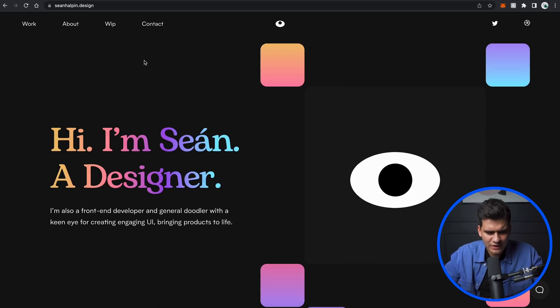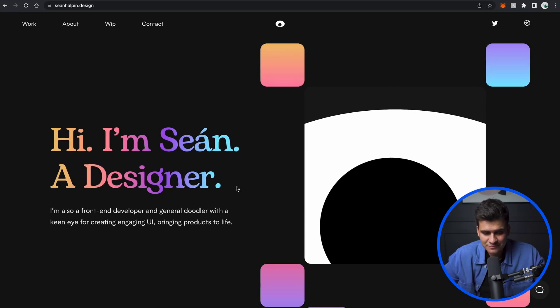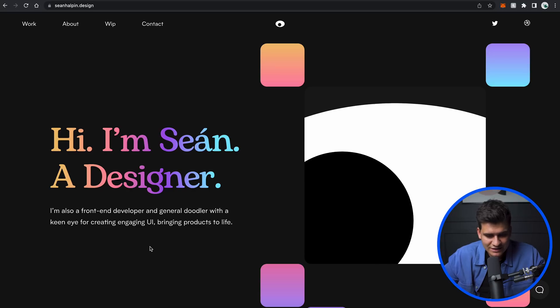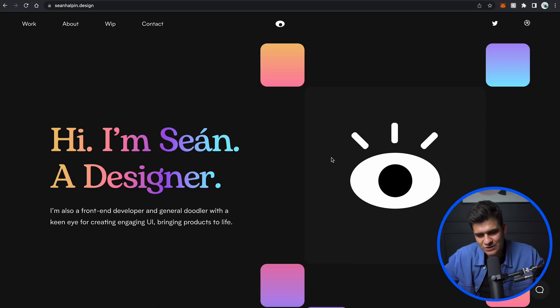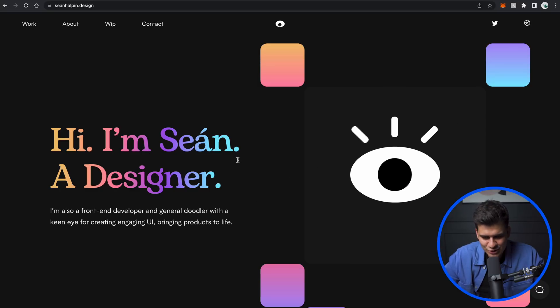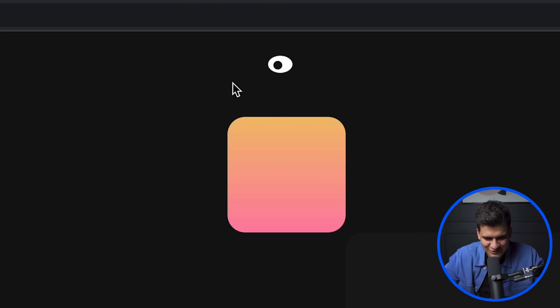The first website we have is by Sean Halpin. 'Hi, I'm Sean, a designer, front-end developer, and general doodler with a keen eye for creating engaging UI, bringing products to life.' I wonder if this is where the keen eye came from — there's actually an eye here that is following my mouse cursor, which is super cool. I've seen this once in an input field with a password, where clicking the eye would make it follow you around the page — a super nice touch.